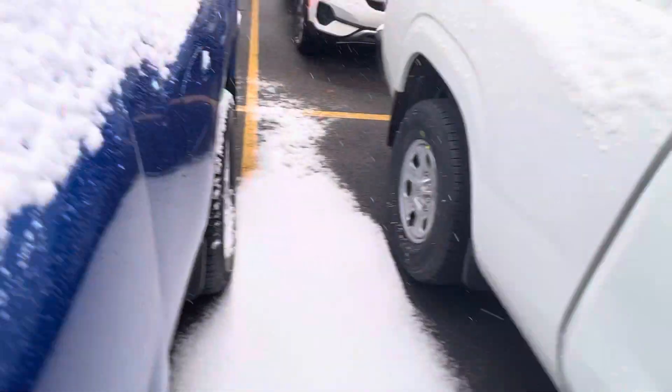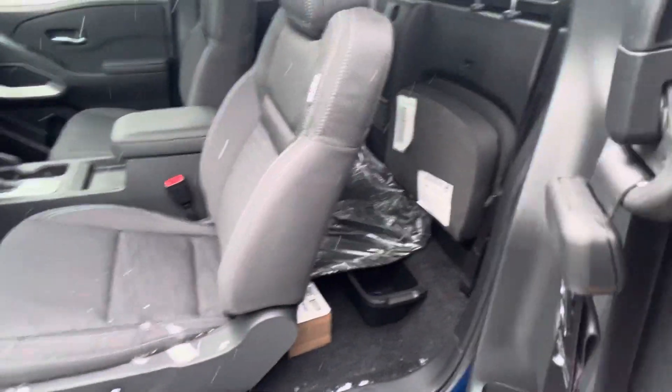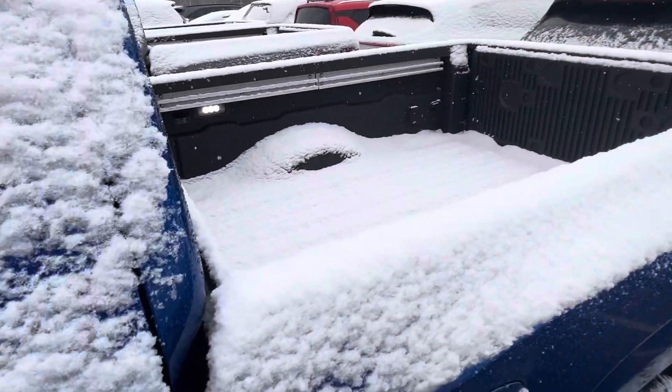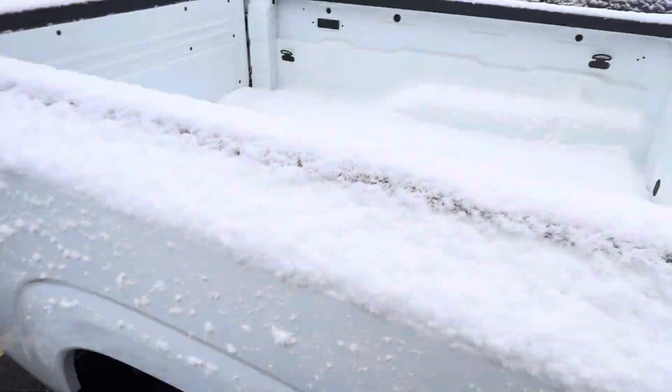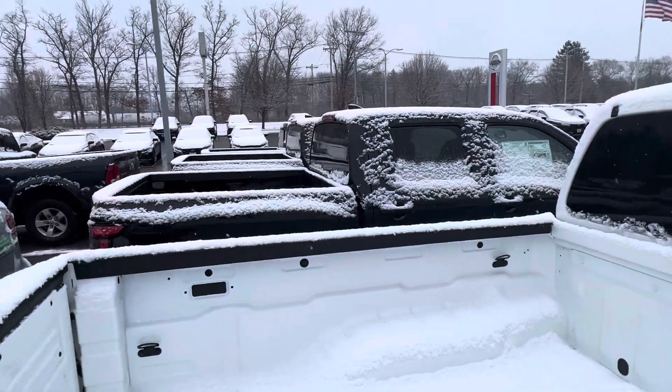Beautiful. This is a king cab as well. What the king cab is, is this little half door right here, and that is what the back seat would look like. This one here is the longer bed as well. This model here is also a king cab with the longer bed.